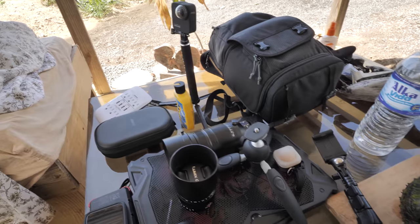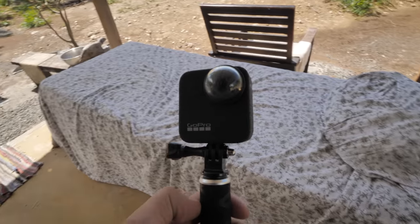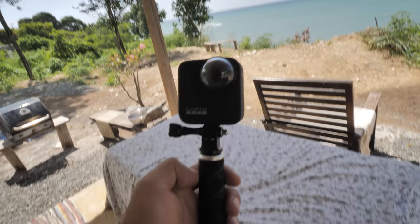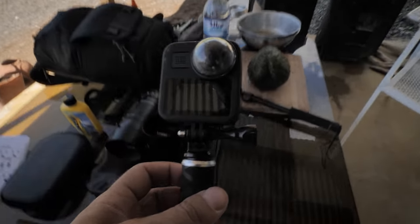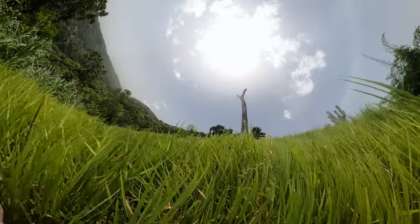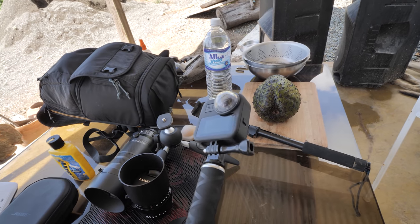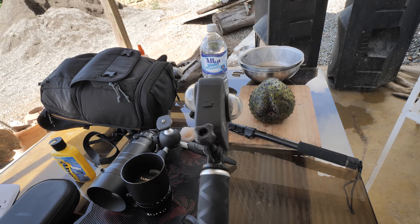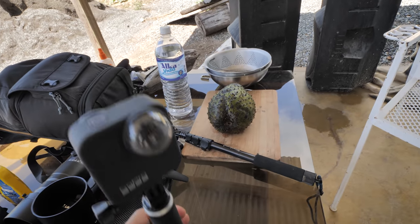First things first — this is the GoPro Max 360. It is a 360 camera and it's such a great tool. I've been using it on a lot of hikes and missions around, because I basically just hold the camera out and it's capturing 360 degrees around. It's a very easy way to just film everything and choose your shots later.